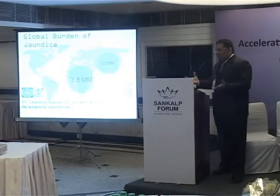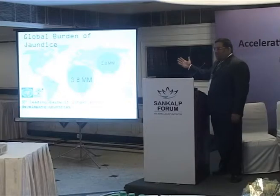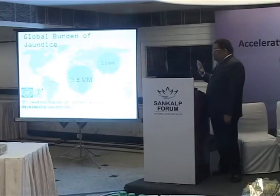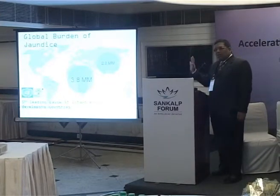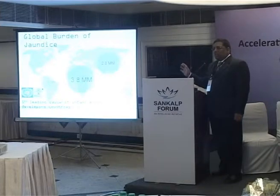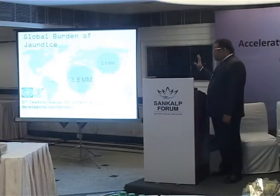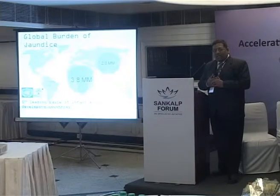Why are we talking about this kind of problem in a forum focused on Africa? The global burden in both regions for neonatal jaundice is very similar. From WHO data, the Indian region requires phototherapy for about 2.8 million babies, and in the African sub-Saharan region it is about 3.8 million — roughly comparable. We have implemented this delivery method in India through Phoenix's own distribution networks, and we are embarking on expanding into Africa as well as Southeast Asia.